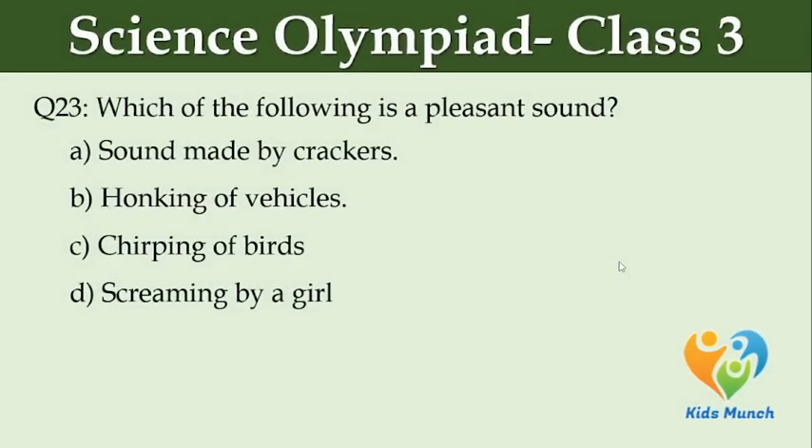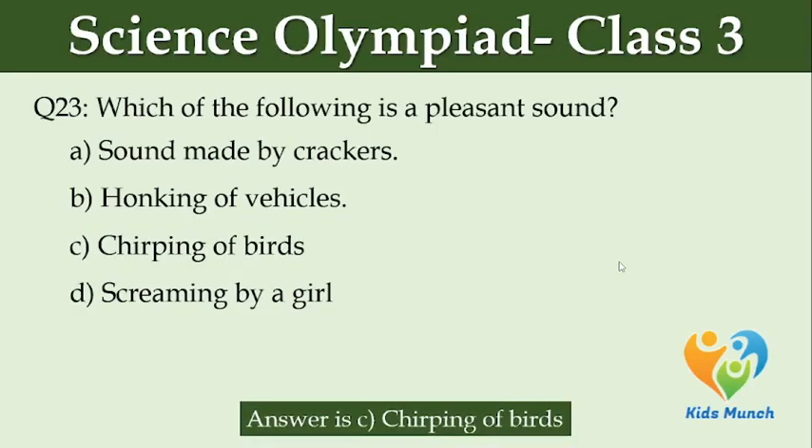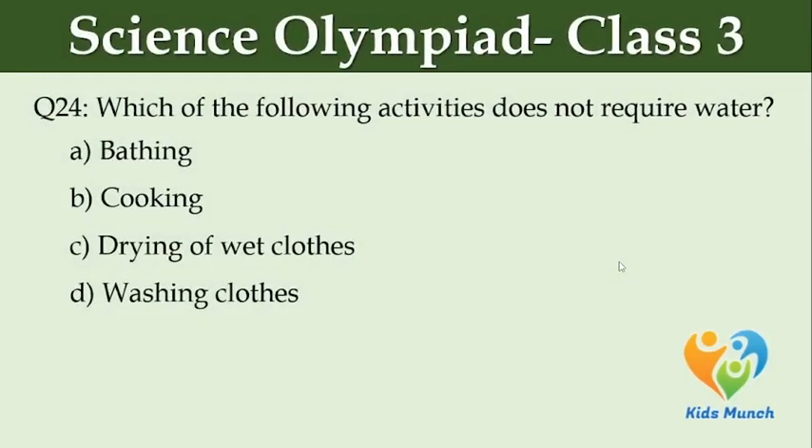Which of the following is a pleasant sound? Option A: sound made by crackers. Option B: honking of vehicles. Option C: chirping of birds. Option D: screaming by a girl. Which of the following activities does not require water? Option A: bathing. Option B: cooking. Option C: drying of wet clothes. Option D: washing clothes.